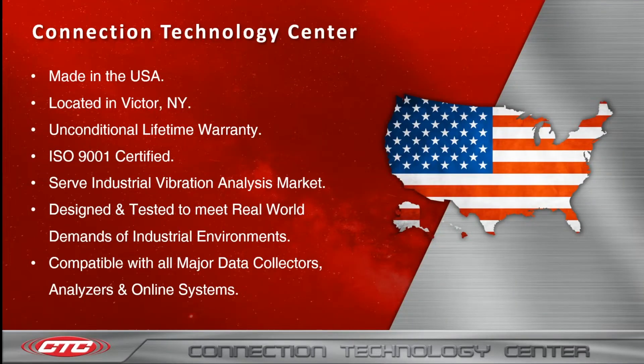I'm going to start off with a quick overview of CTC. All of our products are made in the U.S. Our manufacturing and office is located in Victor, New York. All of the products that you see here today are covered under our unconditional lifetime warranty. We are ISO 9001 certified. We serve the industrial vibration analysis market. Our products are designed and tested to meet real world demands of industrial environments, and all of our products are also compatible with all major data collectors, analyzers, and online software systems.